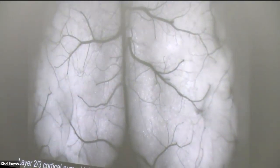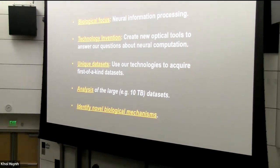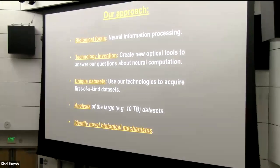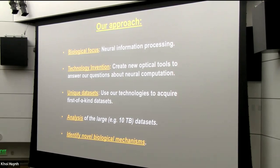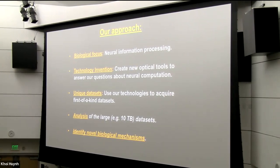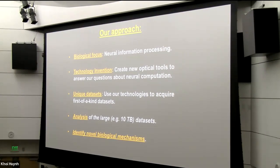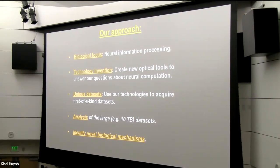For those of you not familiar with our lab's approach, this slide summarizes our basic strategy. Our focus is to understand neural information processing. Our general approach is to develop new technologies — generally optical tools — that will help us in our quest to understand neural computation. These new tools generally give us the opportunity to gather unique data sets, some of the largest in our field, tens of terabytes or more. We have some analysis challenges, and overall we are usually able to identify novel biological mechanisms by combining these different methodologies.